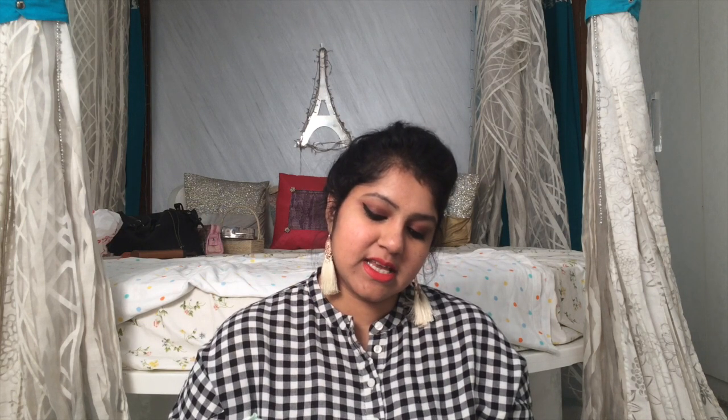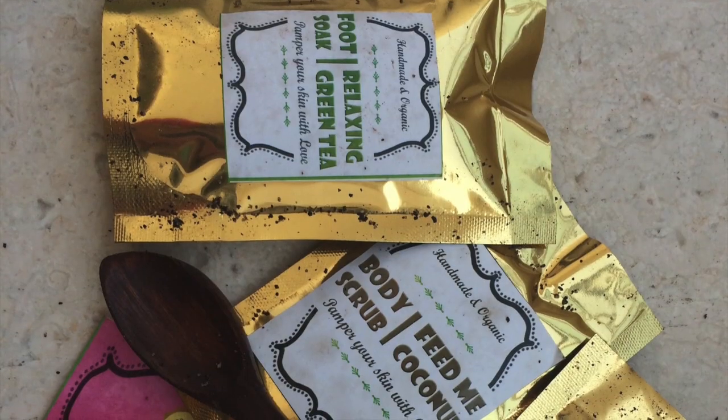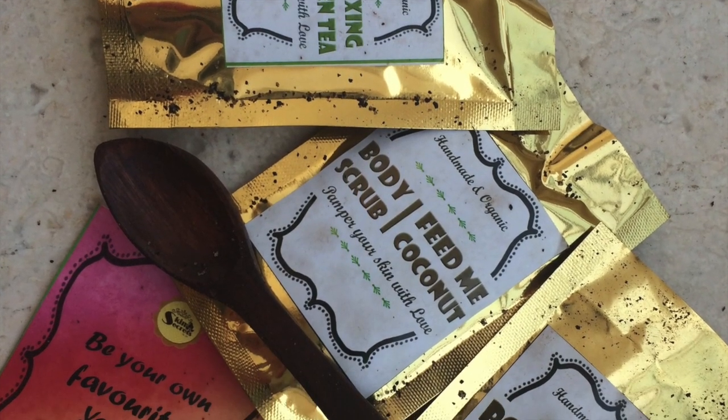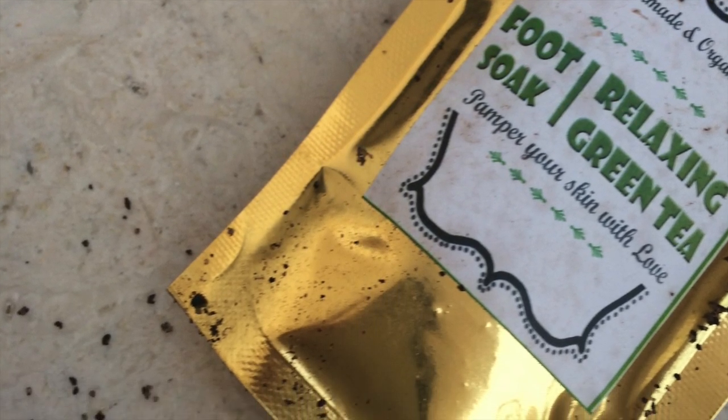Then I have some skincare products — these are also handmade, organic, and made at home. These are from Skin Secrets by Vee, and she is also Hyderabad-based. As soon as I opened this I could smell coffee and I was like, oh my god — you guys know how much I love coffee! She sent me a couple of things for review and I've tried only a few of them. I have three different things: the first is a Relaxing Green Tea Foot Soak and I'm so excited to try this.